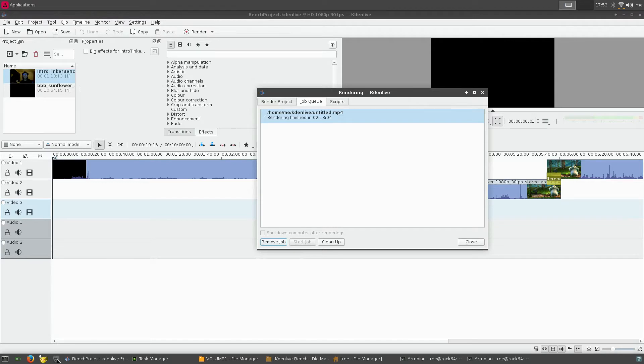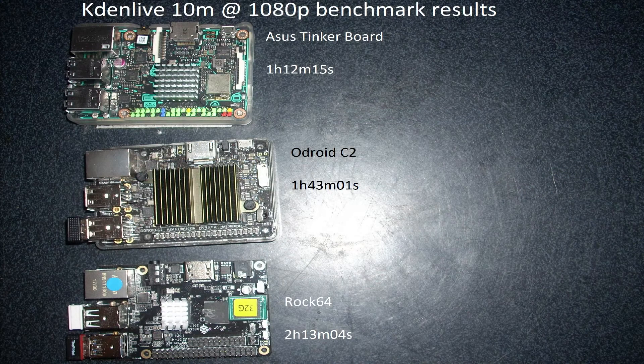Here are the Kdenlive benchmark results — a 10-minute project in 1080p. The ROC64 did it in 2 hours, 13 minutes, and 4 seconds. Compared to the Asus Tinker Board, it's 1 hour slower, and compared to the Odroid C2, it's about half an hour slower. This is a very CPU-demanding task, so the ROC64's CPU lags behind. However, if the project were 20 minutes long, the ROC64 would shine more, because the Odroid C2 and Tinker Board are right at their 2GB RAM limit, while the ROC64 has 4GB.